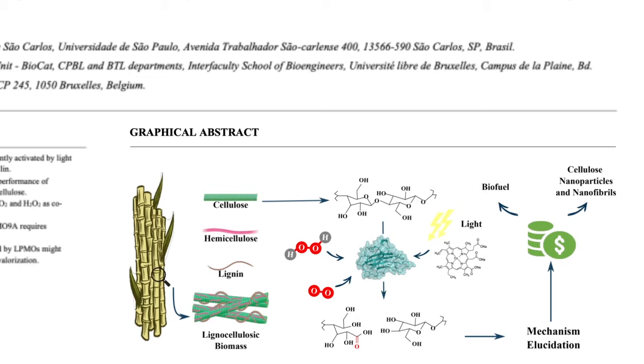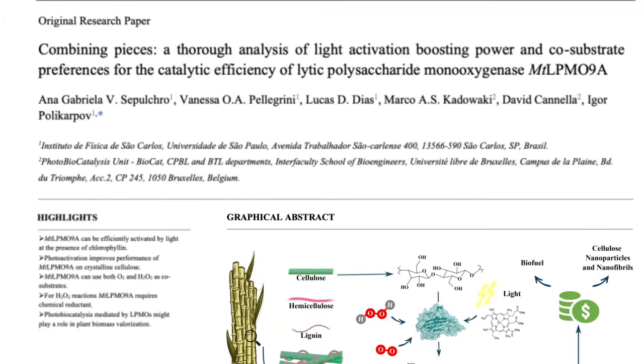They have also evaluated the use of co-substrates by MT-LPMO-9A, revealing that the enzyme can use both hydrogen peroxide and molecular oxygen as co-substrates for cellulose catalytic oxidation.